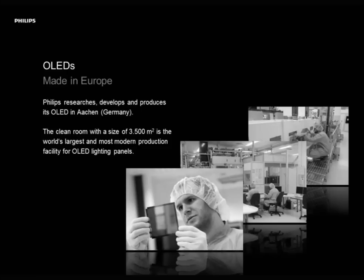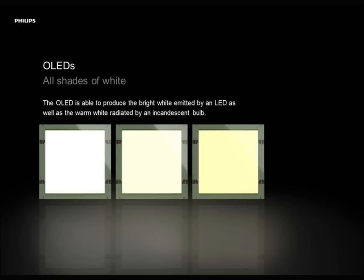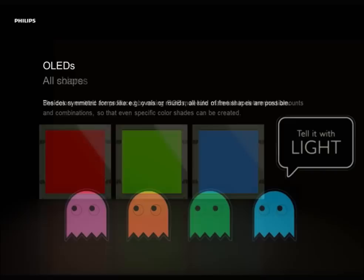OLEDs in general can produce in any color, in any white color. In Europe people tend to prefer warm white, while in Asia people tend to prefer a greenish-bluish white. We can also do all colors — the colors are really mixed into the chemicals. If you want to have a purple OLED, that's possible, not a problem. You can also do shapes with OLEDs — you see those Pac-Man shapes there in different colors, and those eyes are not printed on the OLED. They are actually inside the OLED: we leave out certain areas which should not emit light during the production process.